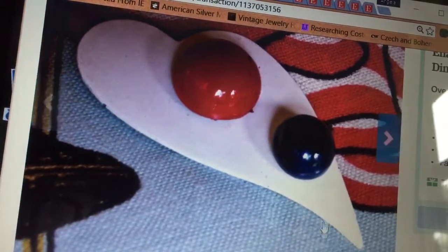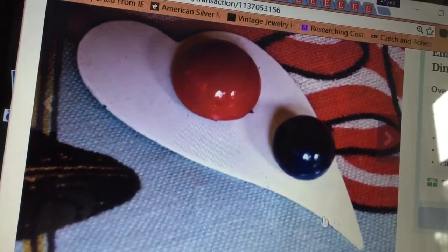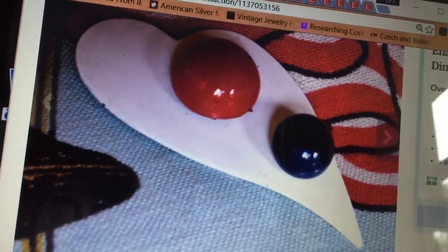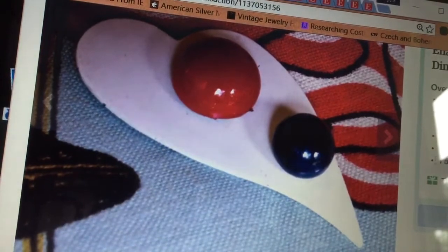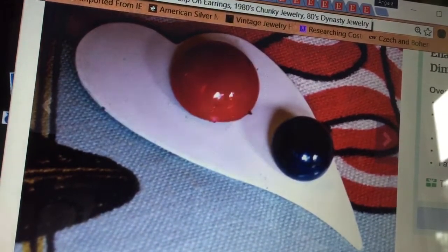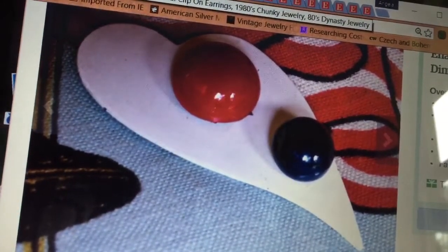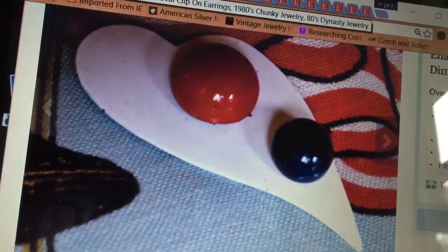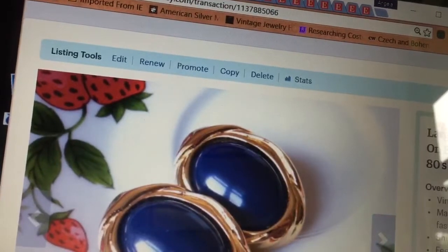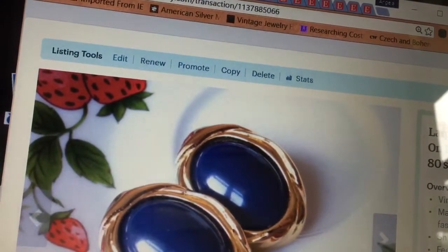Isn't this cool? This enamel brooch — another thing I really loved that hung around for a long time. It sold for $10. I reduced the price for someone that wanted it; I think I had it at $13 and they wanted it for $10, so I reduced it for them. These 80s big chunky clip-on earrings went for $12.